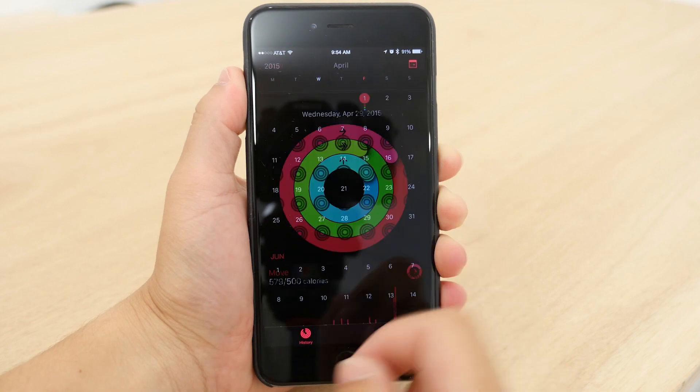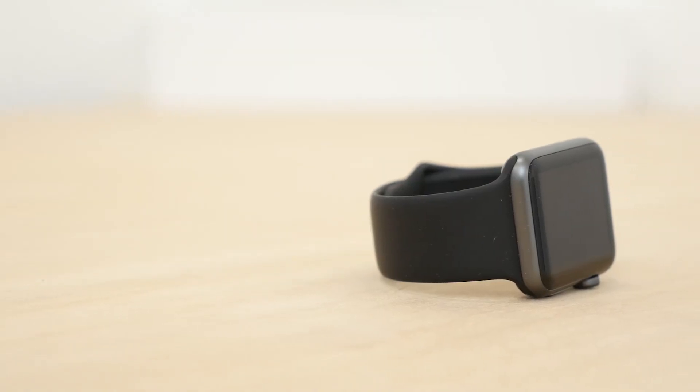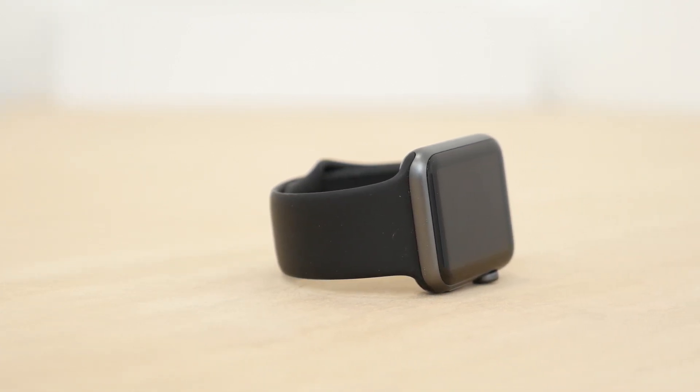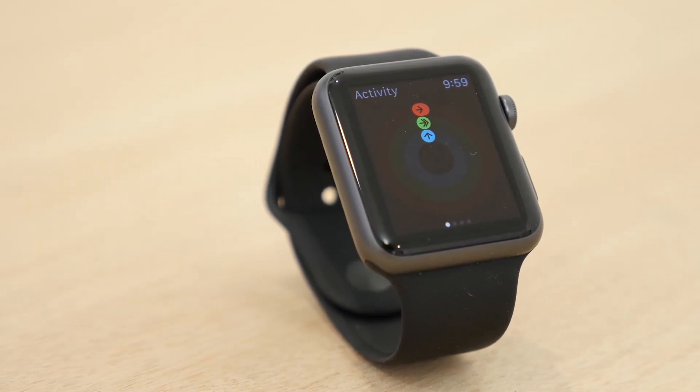So that's a look at the fitness and activity tracking on the Apple Watch. There's quite a lot it can do and it can help remind you to be a little bit more active. I hope you enjoyed this video — if you did, be sure to hit subscribe and stay tuned to MacRumors.com for more. I'm Matt with MacRumors and we will see you in the next one.